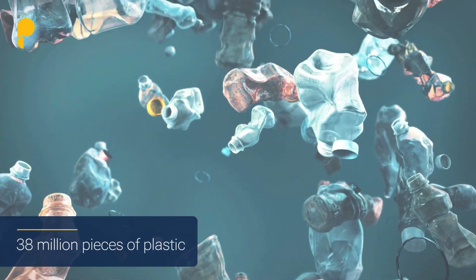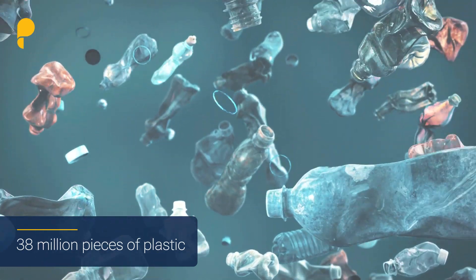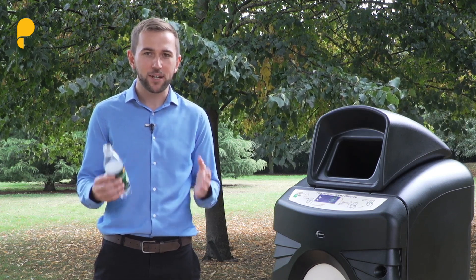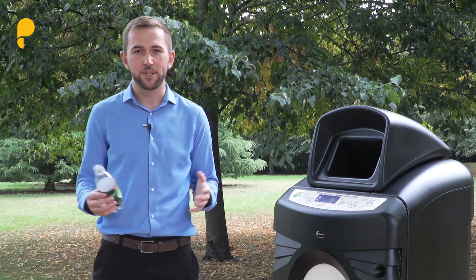They estimated 38 million items of plastic — potentially the highest density of plastic pollution ever to be recorded in the world. Although we're becoming increasingly aware of examples like this, we are still manufacturing virgin plastics every day which aren't being recovered or recycled, instead going to landfill, being incinerated, or being leaked into our environment.